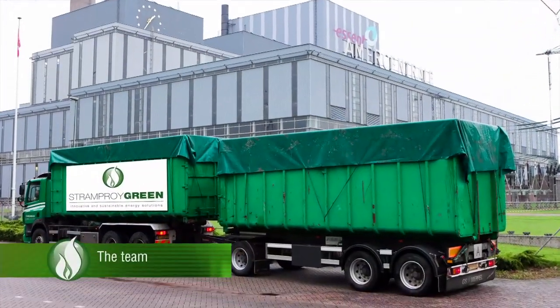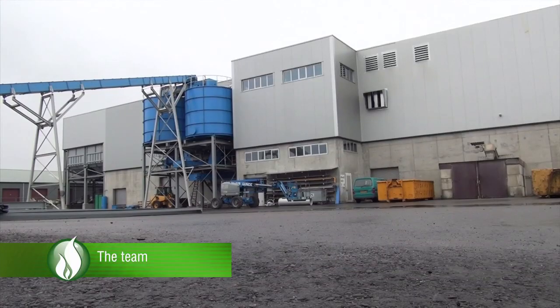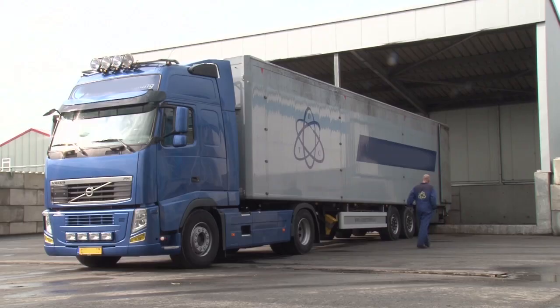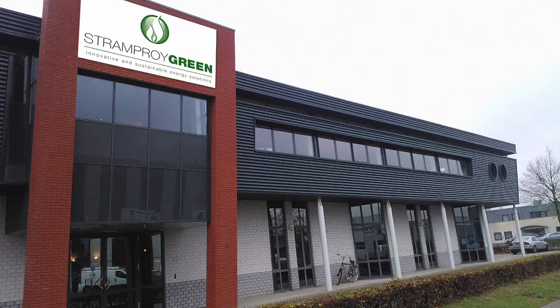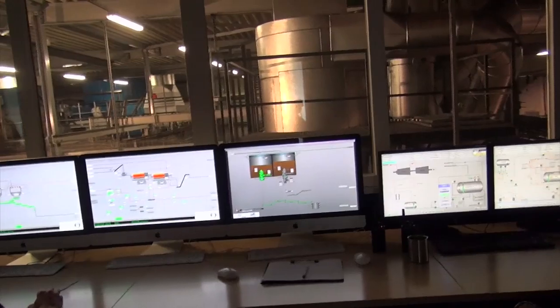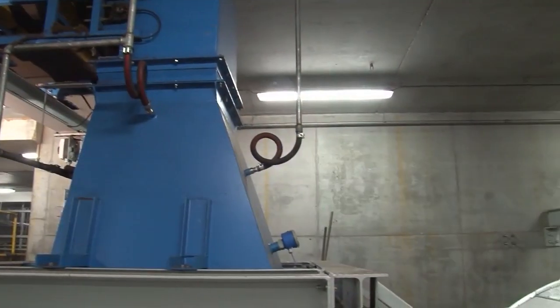Stramproy Green Technology boasts a team of experienced engineers and project leaders. They are supported by people who are specialised in purchasing, legal affairs, software, IT and finance.